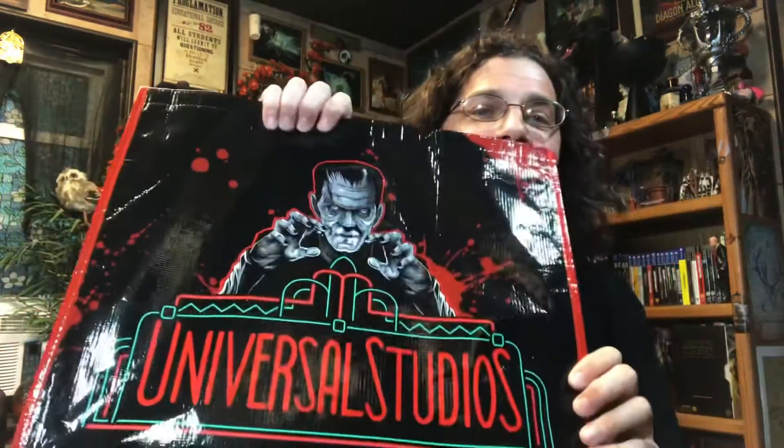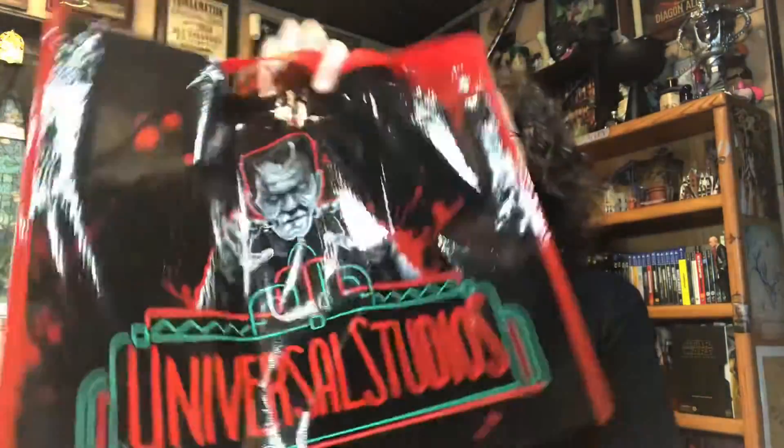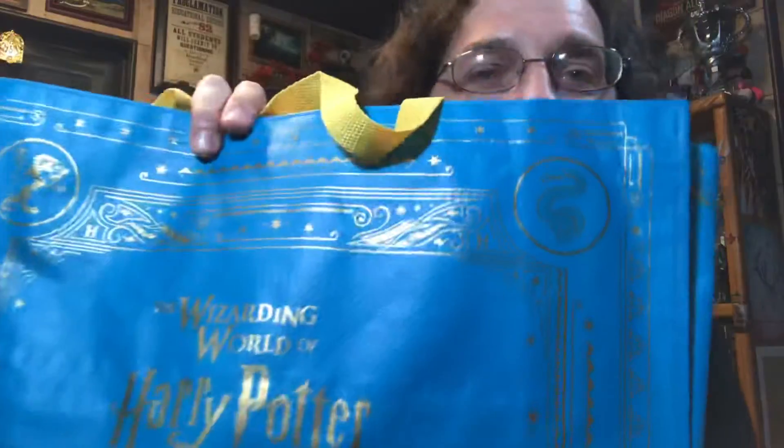So first off, we'll start with the less exciting things — a Universal Studios Frankenstein Halloween Horror Nights tote bag, just something fun to carry groceries around in. Tote bag is a tote bag, but I use them all the time. We also got a Wizarding World of Harry Potter one — you can see the snake and the lion and the eagle and the badger. Just a couple of things that live in my truck and remind me of some of the fun we had. And then we got lots more goodies.